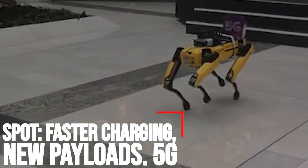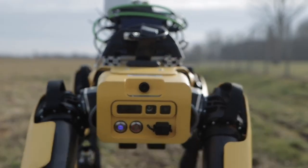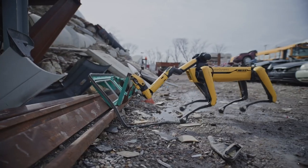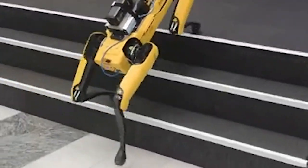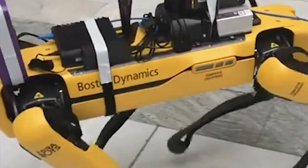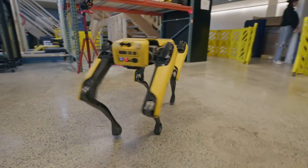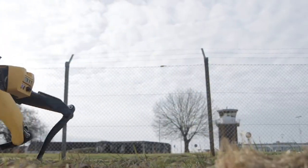Spot — faster charging, new payloads, 5G. Boston Dynamics announced the latest upgrades for its popular quadruped robot Spot. The upgrades include faster charging times, more payloads, and support for 5G connectivity. Boston Dynamics has added additional payloads to the quadruped to help it operate in more areas. The Spot Core IO is a high-efficiency computer payload that gives Spot the ability to process data in the field. With Core IO, which uses the NVIDIA Jetson Xavier NX module, Spot can perform vision-based site inspections and continuous data collection.